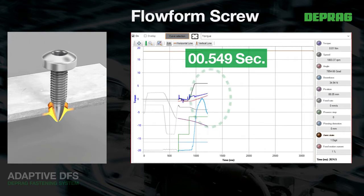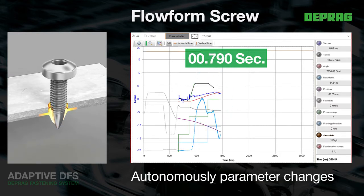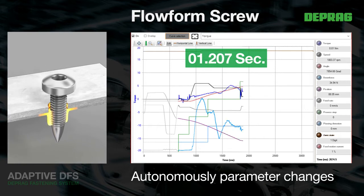Further advantages of the adaptive DFS are the reduced cycle times and the optimal utilisation of parameters like speed and torque depending on the material.